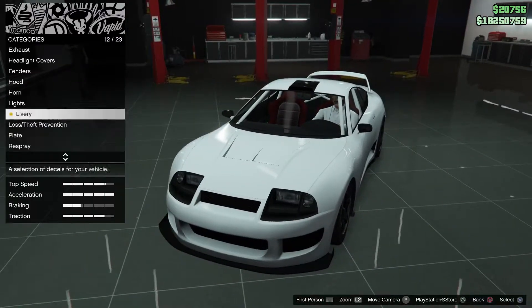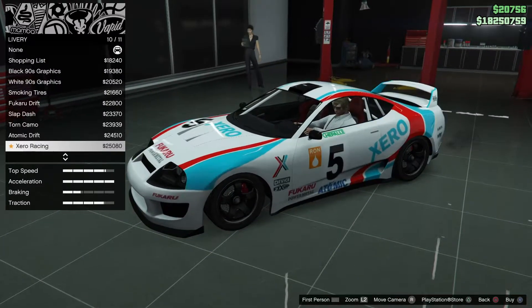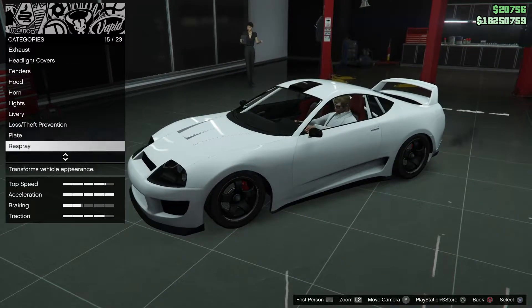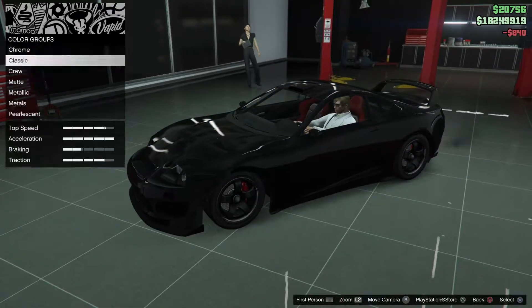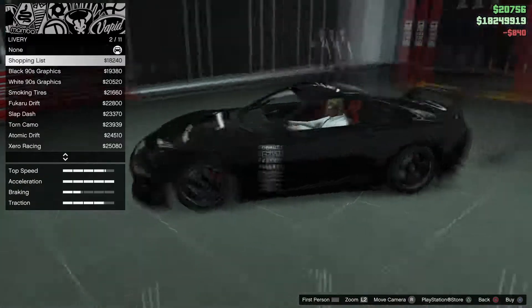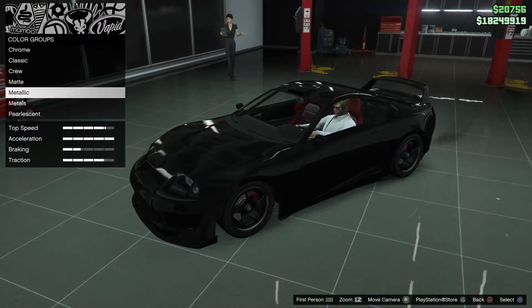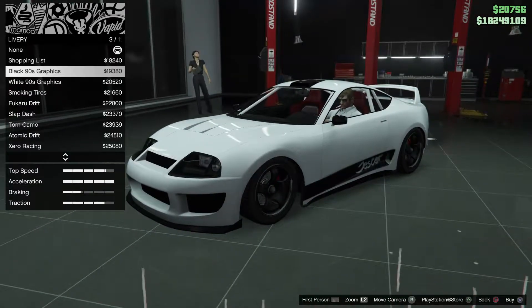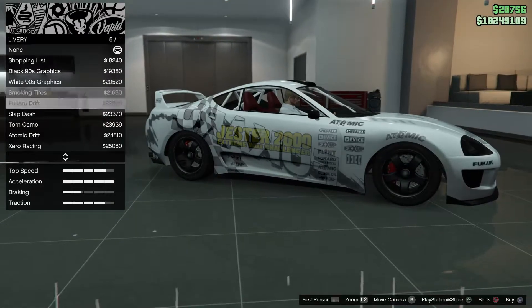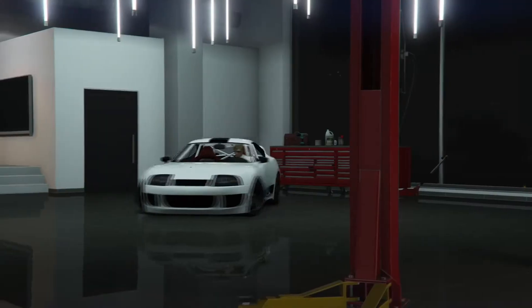As you can see, the Dinka Jester Classic has a number of different liveries — some of them are quite nice. I'm not particularly pushed on liveries as a general rule, but I think I'll go for one of the more subtle ones. There's the white one. We'll go through some of the colours to give you an idea, then back to the liveries — there's 'Jester' down the side — and I think that's what I'm going to go for.